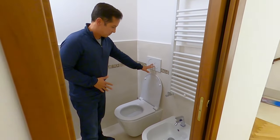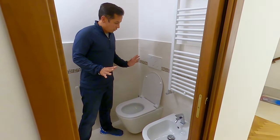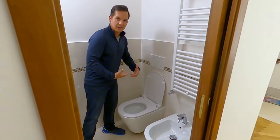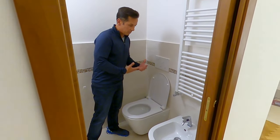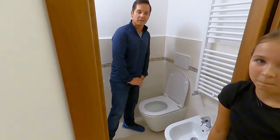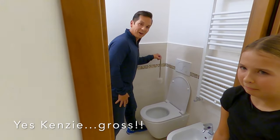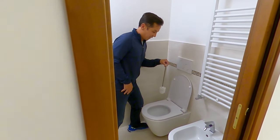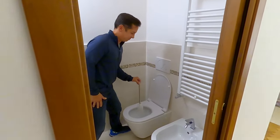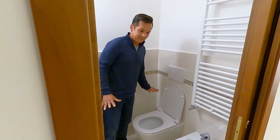Aside from the bidet and the flushing buttons, there's another important thing to note in a lot of European bathrooms. Sometimes when you go number two, the way the toilets are designed, the number two doesn't always go directly into the water, so you may leave some markings on the porcelain. So next to every toilet there is what we call a poo brush. Out of respect for others, you may have to do a little cleanup so as not to leave any remnants.